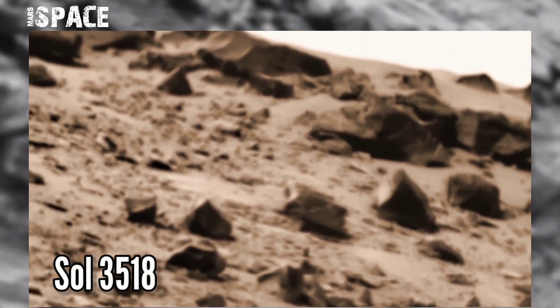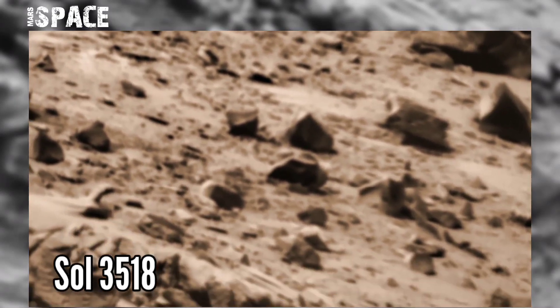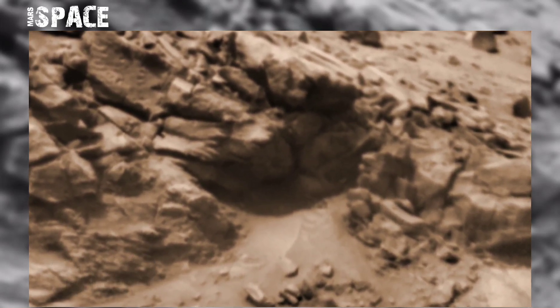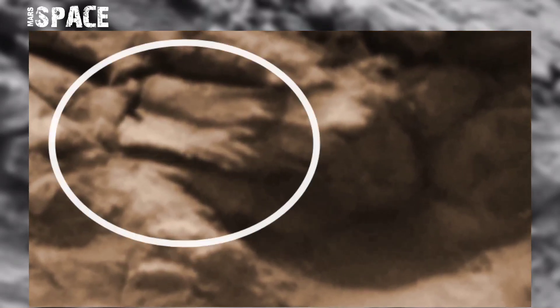This image was taken on Sol 3518 of NASA's Curiosity Mars rover mission using the left Mastcam. A strange rocky hill was spotted here — there are different shapes of rocks, but something is mysterious.